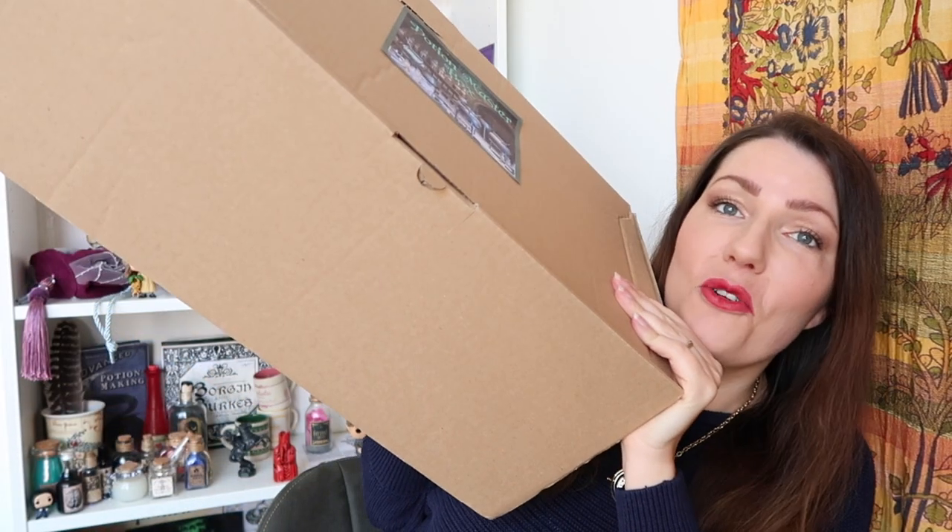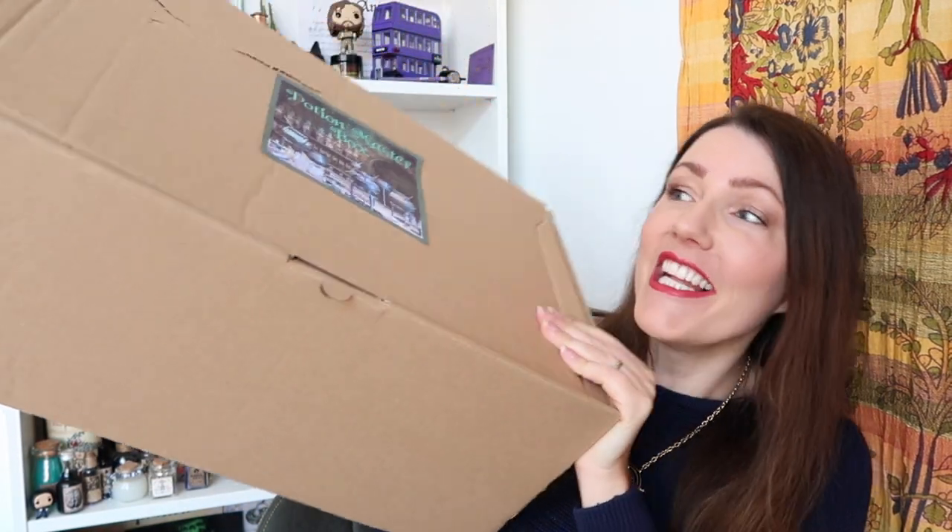Hello friends and welcome! I am so excited for today's video because it is one of my favorite Harry Potter boxes at the moment — Magical Suitcase. This time their March box has arrived and it's called the Potion Master box. That theme is just amazing, and you haven't even seen the size of this box — it is enormous and filled with magical goodies.